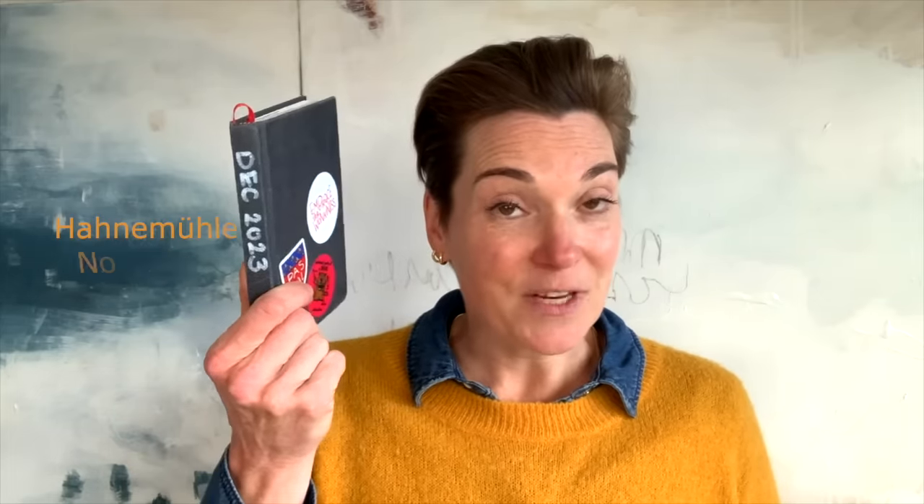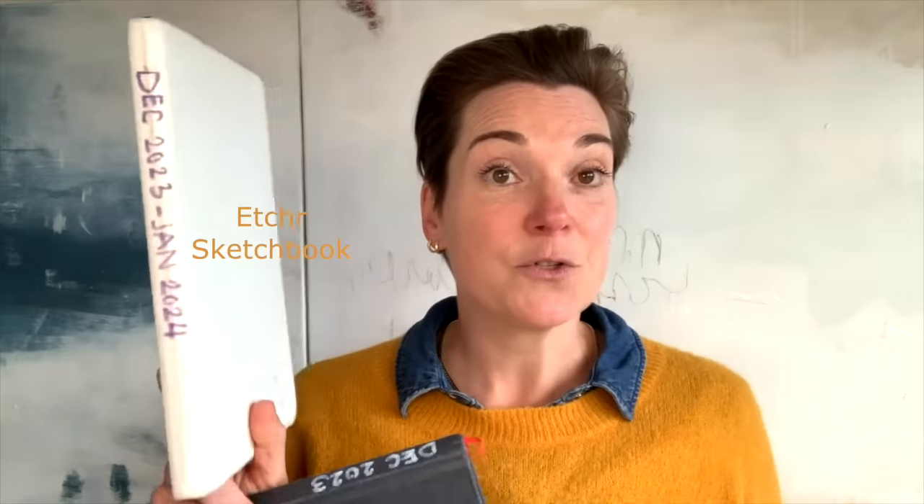Last week I showed you this tiny little sketchbook and now I want to show you this one.